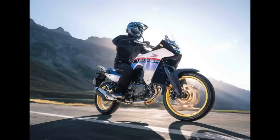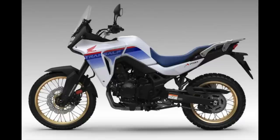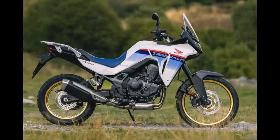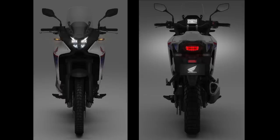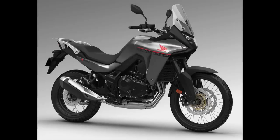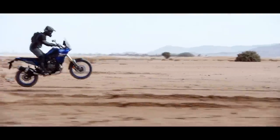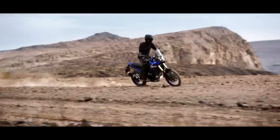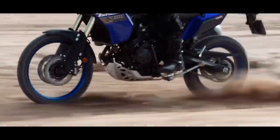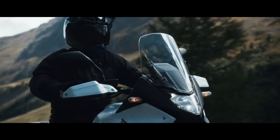Despite some criticism that it looks too much like a CB500X, I do like the styling of this bike. The 500X is attractive, and this model adds some more off-road cues along with full LED lighting to make the new bike look pretty decent. It'll be available in the dark gray matte color scheme, but most will go for the sweet red, white, and blue with the pretty gold wheels. Is it as nice as the Tenere? Not to my eyes, but this is subjective. The Tenere has that aggressive Dakar stance, while the Transalp looks more like a touring-oriented adventure bike, which it probably is.